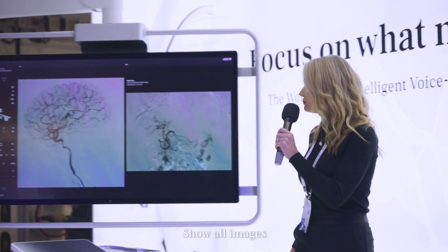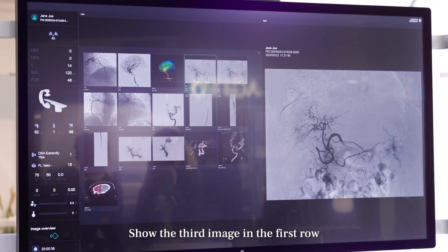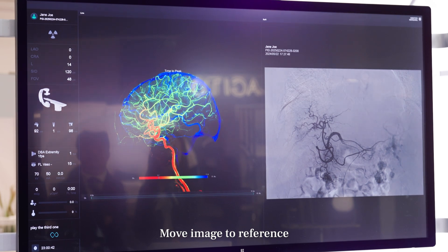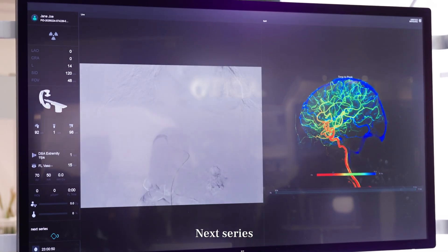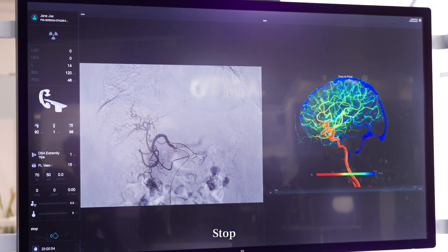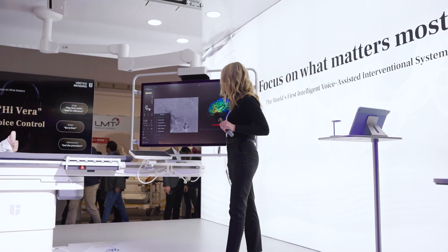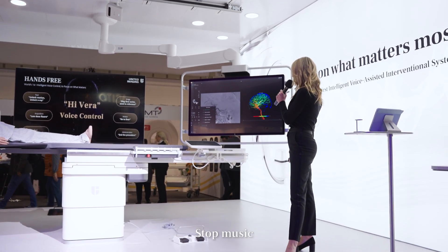Show all images. Show the third image in the first row. Move image to reference. Next series. Stop. And my favorite part — play music. Stop music.